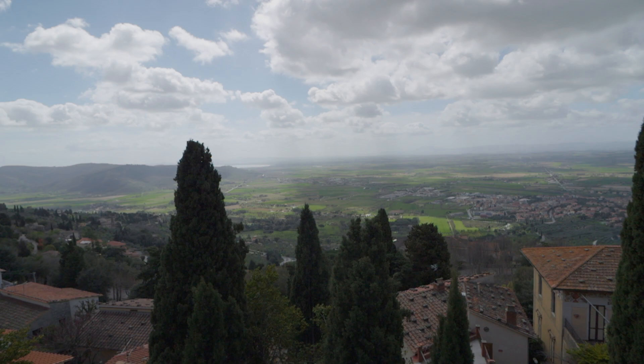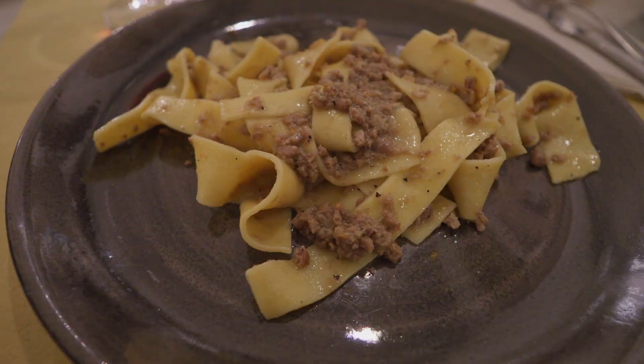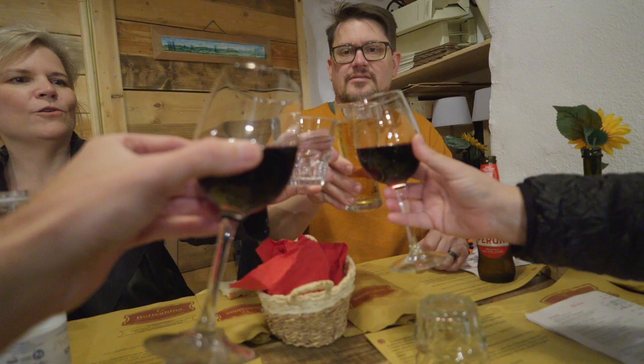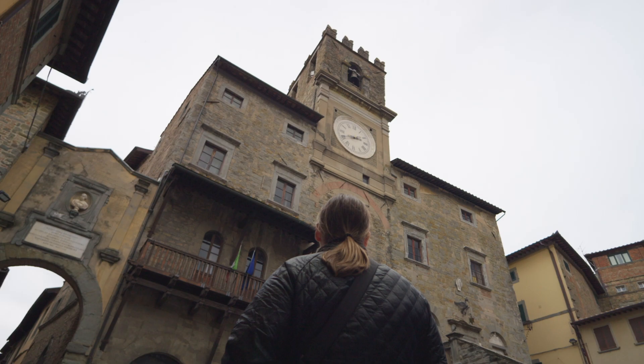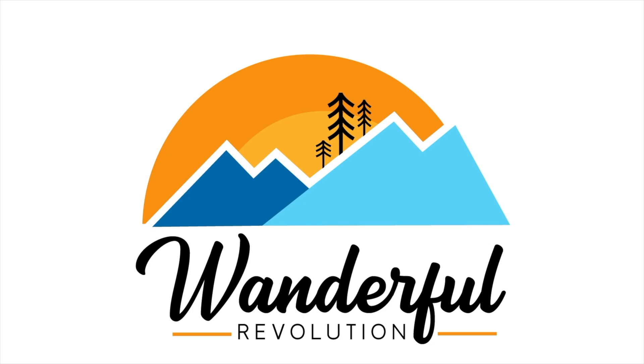Welcome to our exciting adventure in Cortona, Italy. Nestled in the heart of Tuscany, this charming hilltop town is a true gem waiting to be discovered. Join us as we wander through Cortona's ancient walls, savor the local cuisine, and immerse ourselves in the Italian way of life. Get ready to be captivated by the magic of Cortona.